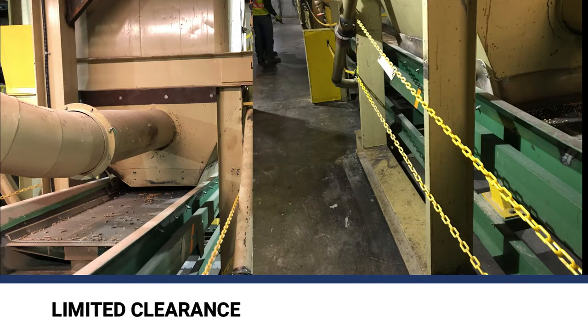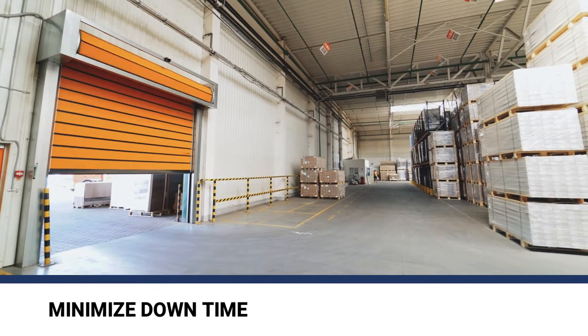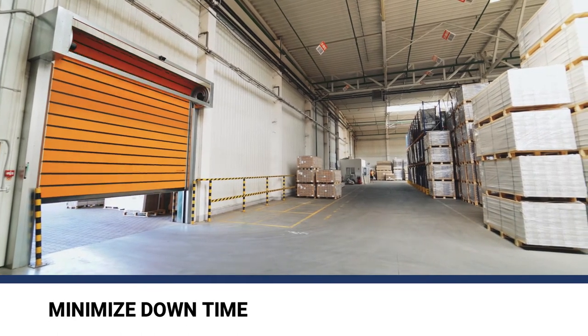Due to the limited clearance available from existing equipment, the accuracy and precision of the modification had to be very high. The engineering process had to be efficient to minimize the downtime of the plant.